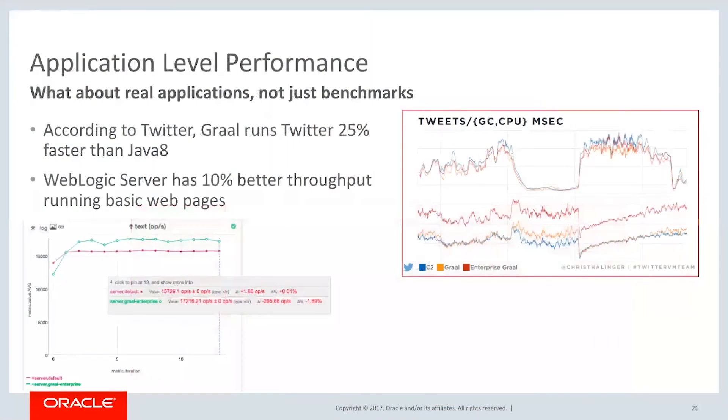Application-level performance is not just about benchmarks — let's look at a real application. Twitter actually published this and did a talk about it. With GraalVM, Twitter runs 25% faster, putting out 25% more tweets per second. In WebLogic server, we did some tests and get about 10% faster performance. So you can get real-world performance benefits in real-world applications.